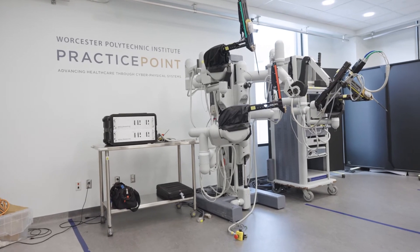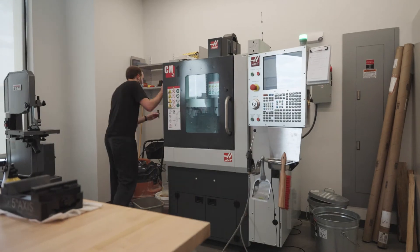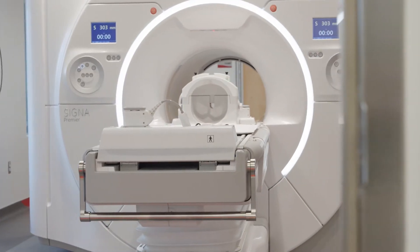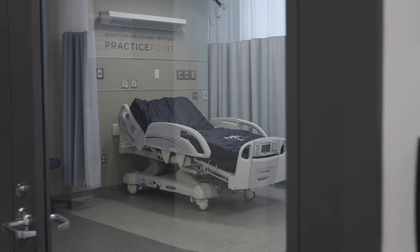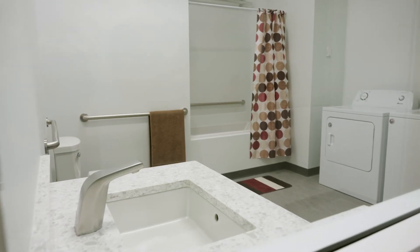At Practice Point, we've taken the approach of building clinical care suites alongside traditional engineering resources. We have an MRI room, an operating room, an ICU, and a home health suite where engineers can test out in realistic, real-world scenarios.